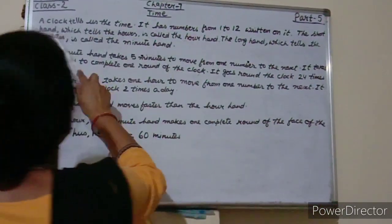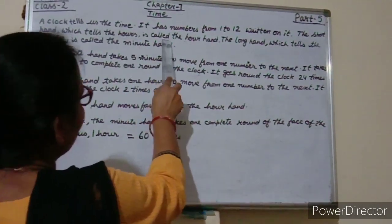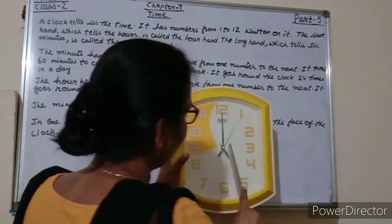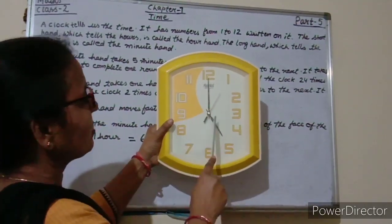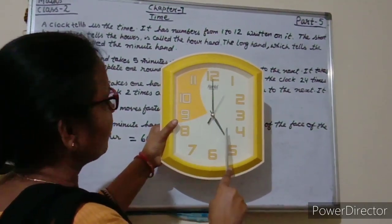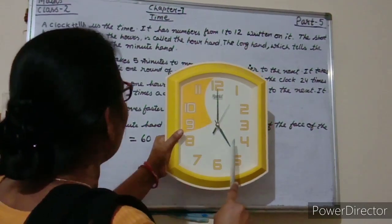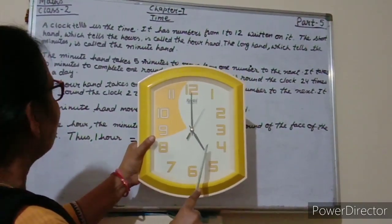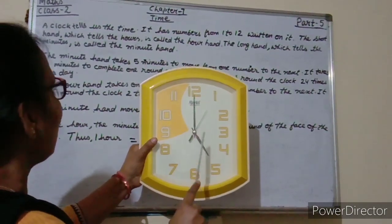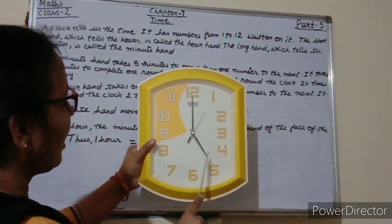The short hand which tells the hours is called the hour hand. This is the short hand. It tells the hour, and it is called the hour hand.